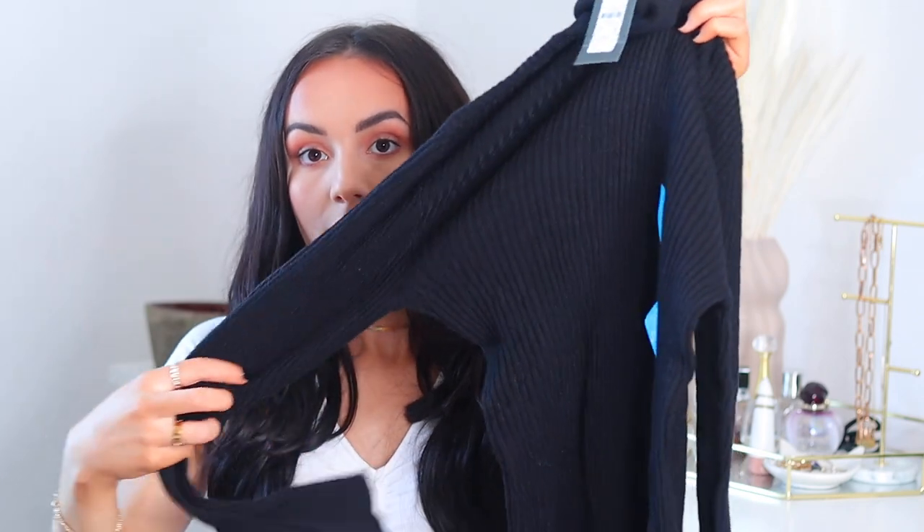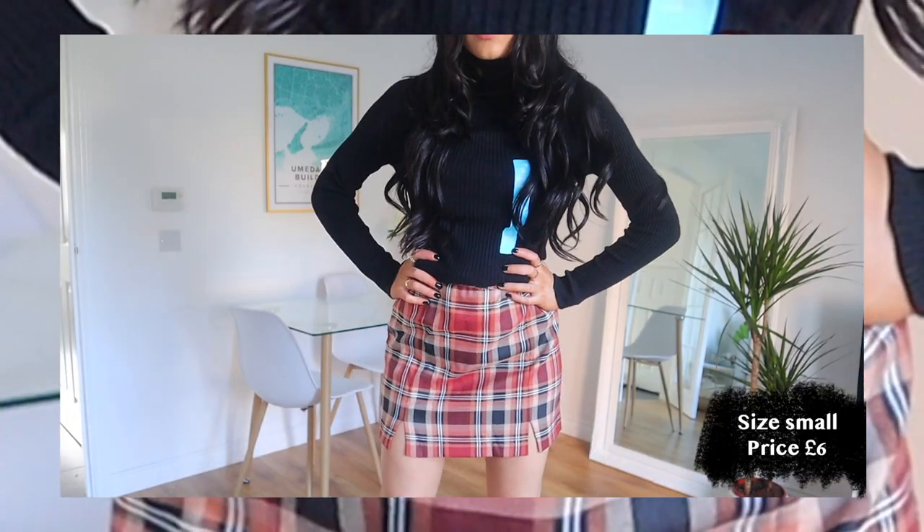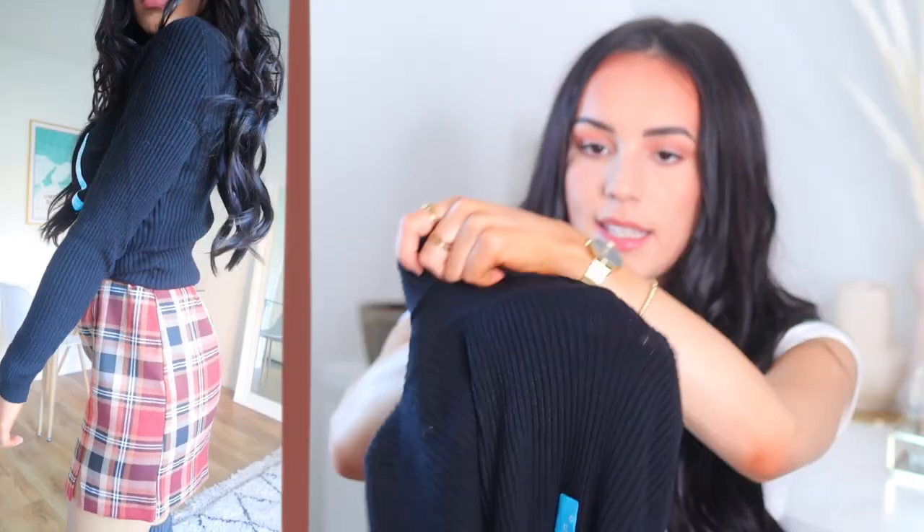Next up I got something a bit boring but a classic — it's just a black roll neck jumper. This was only £6, which is definitely why I picked it up. It's very stretchy. I got it in a size small; I wish I had sized down a bit because it sits a little baggy on me. It is a tiny bit see-through, but for £6 you can't complain. It's a piece to have as part of your winter capsule wardrobe, and it is lovely and soft.